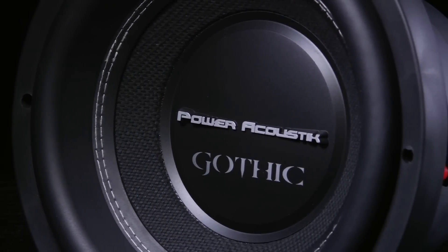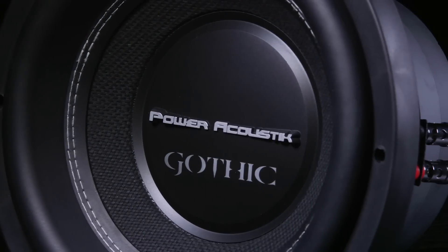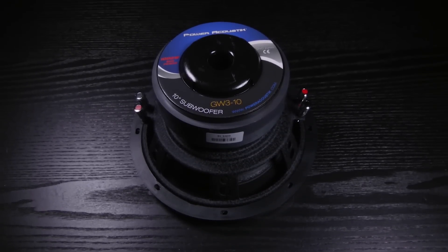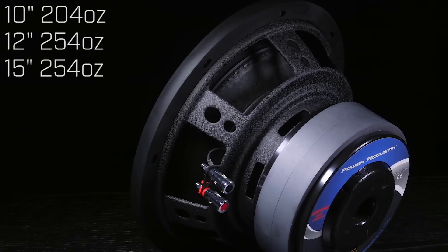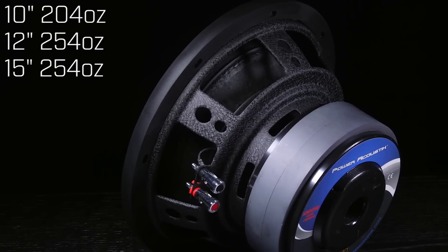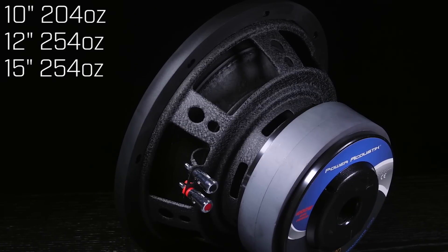The Gothic subs all use a four-layer, two-and-a-half-inch diameter, one-and-a-half-inch long copper voice coil with vented aluminum former. The woofers also feature T-yoke and backplate venting to help sustain these power levels. The 10-inch has a 204-ounce or 12.75-pound magnet, and the 12-inch has a 254-ounce or 15.8-pound magnet.